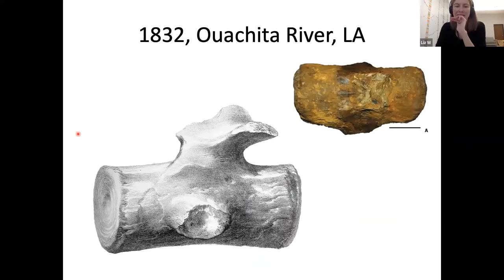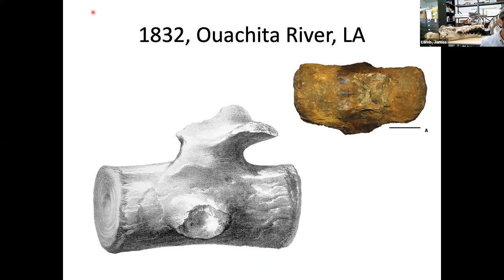Our story starts, like any good story, on a dark and stormy night — literally. In 1832, after a particularly heavy storm one spring evening, several of these vertebrae, like the one I just showed you, washed out of a little hillside in Louisiana.